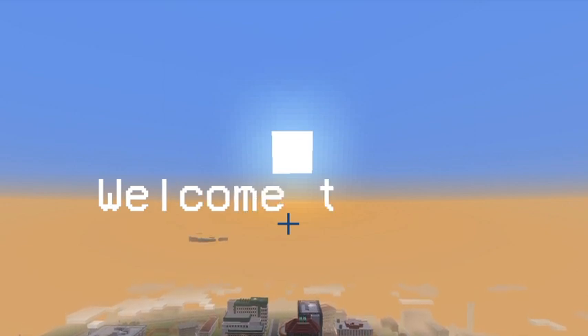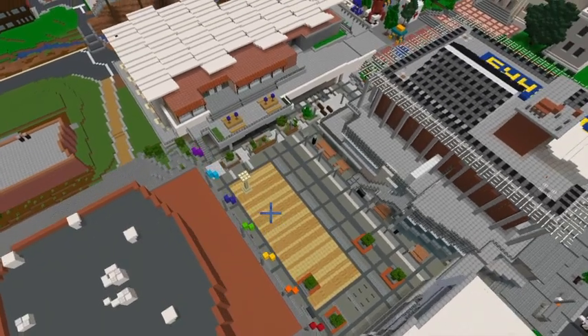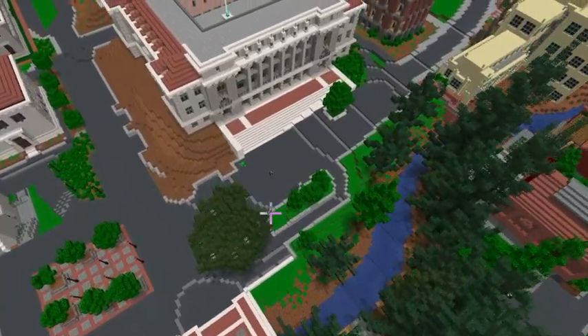Welcome to Cal, the number one Minecraft University. My name is John and I'll be giving you guys a campus tour of UC Blockly.